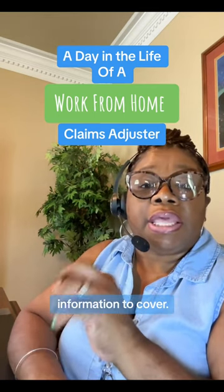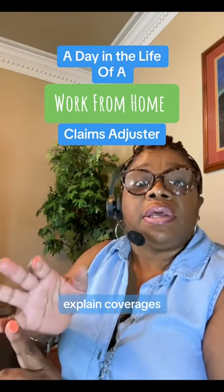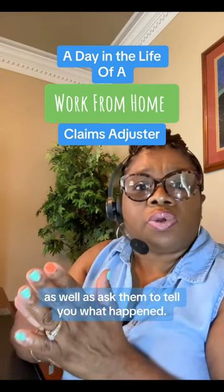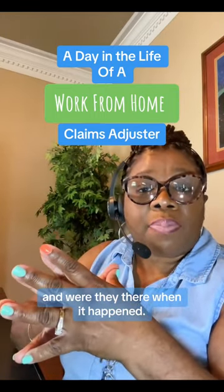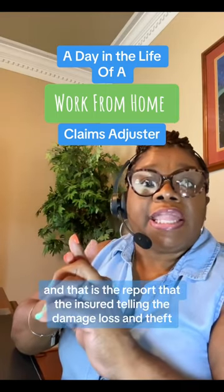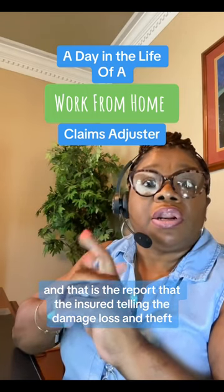It's important key information to cover. It's important to explain coverages, deductible, and insurance responsibility, as well as ask the insured to tell you what happened and whether they were there when it happened. We want to get all the information. With that information, I will update their FNOL — or First Notice of Loss — which is the report detailing the damage, loss, and theft.